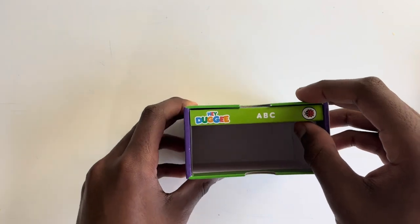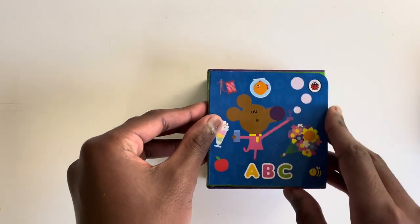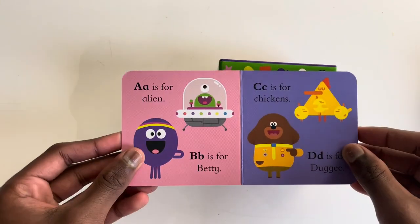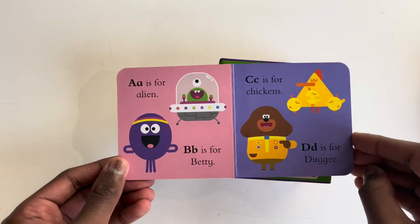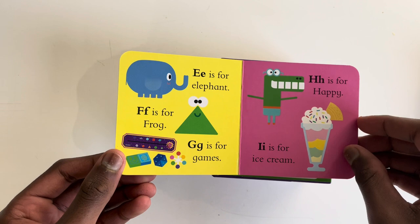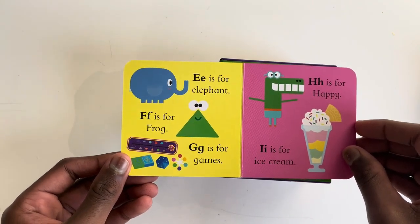Last but obviously not least, ABC. A, B, C. A is for Alien, B is for Betty, C is for Chicken, D is for Dougie, E is for Elephant, F is for Frog, G is for Games.